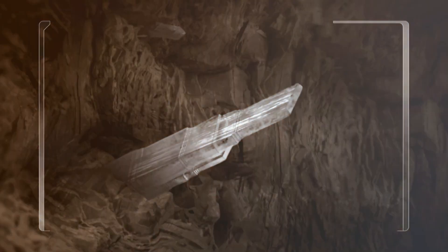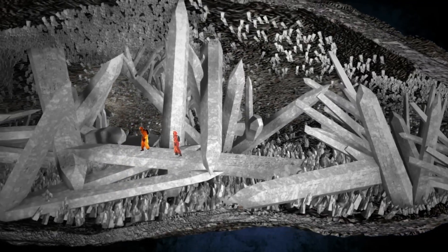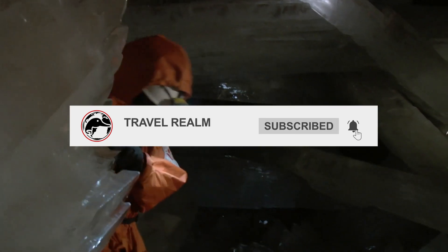Though visiting the cave in person is nearly impossible, you can still experience its wonders through this virtual tour. Marvel at the sheer size and beauty of these crystals, and imagine what it must be like to stand among them. The Cave of Crystals is a reminder of the incredible power of nature and the hidden wonders of our planet.